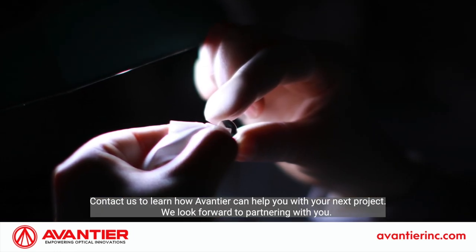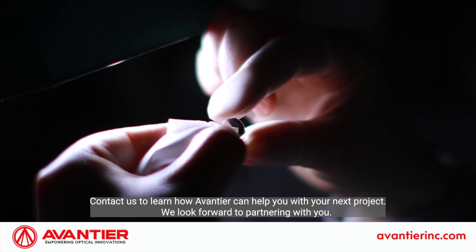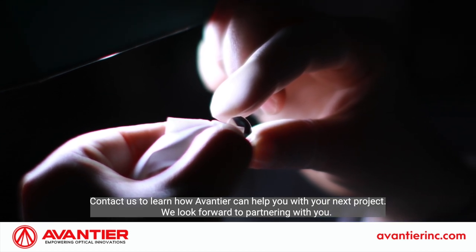Contact us to learn how Aventyr can help you with your next project. We look forward to partnering with you.